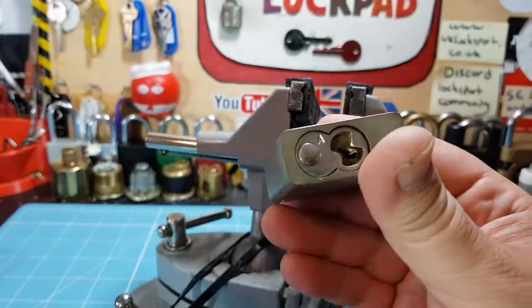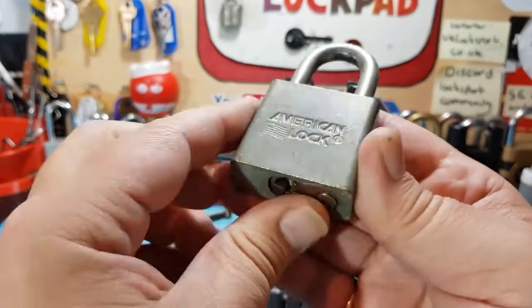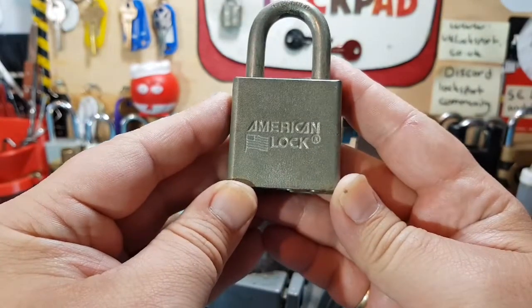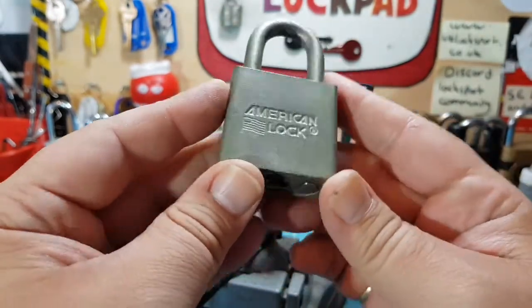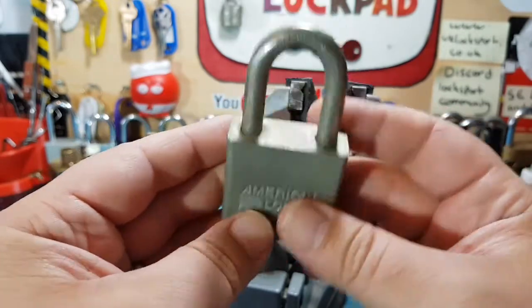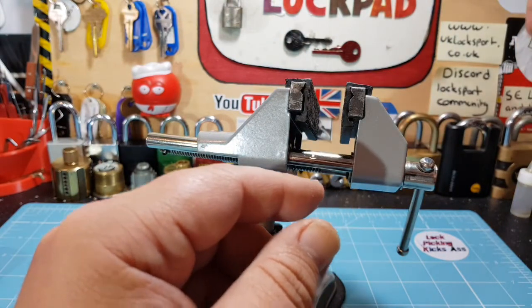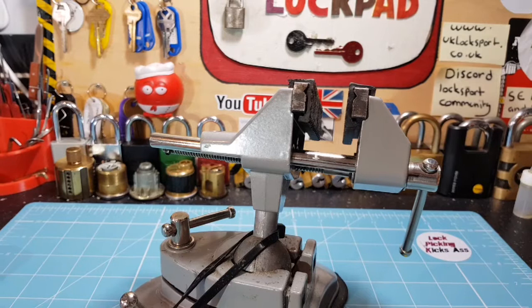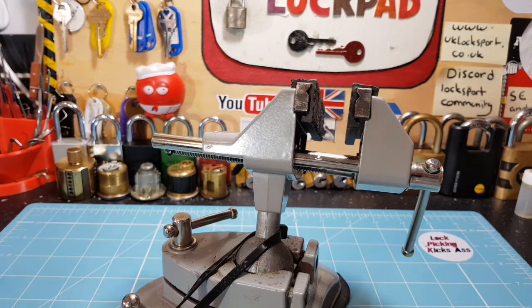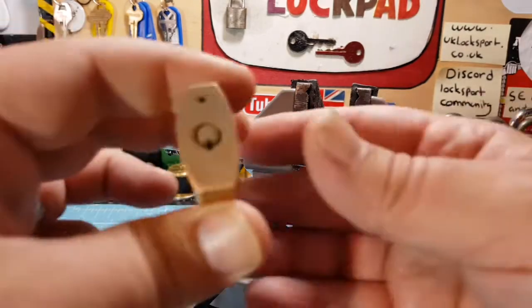Our American friends probably won't be interested because they get these all the time quite easily. So if anybody in the UK, Ireland, or Germany is interested in trading one of these for a blue 1100, please let me know — it would be appreciated. I collect 1100s, I've got all different colors, I just don't have a blue one. I have a spare of these because Ryan McCreary, an awesome guy, sent me quite a few of them.